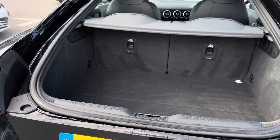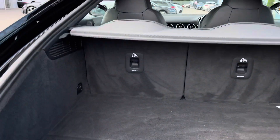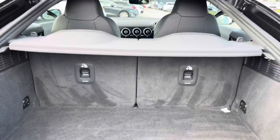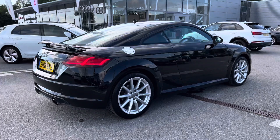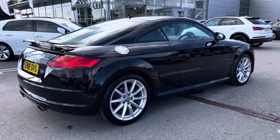Moving on to the boot of this TT — for the size of the vehicle it's a very practical and generous boot, and you'll be able to fit all yours and your family's belongings in, especially those larger items. On the side of the car we also have the TT aluminium fuel cap.